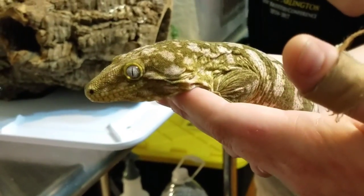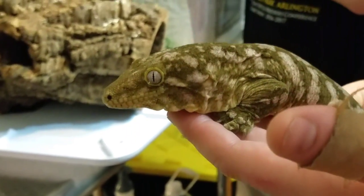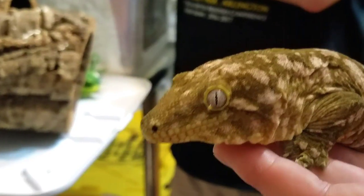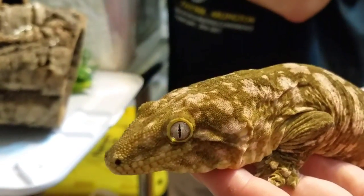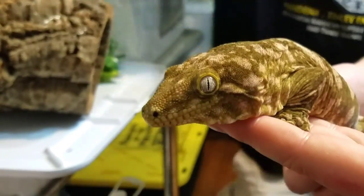So about how old is she right now? She's — I actually have her birth date. She's going to be two years. August 8th, I believe, is when her birth date is. She still has some growing to do.